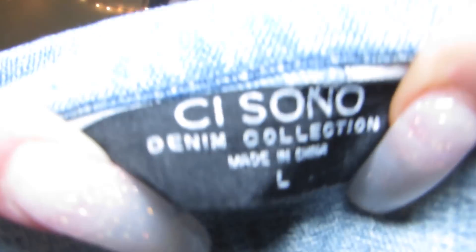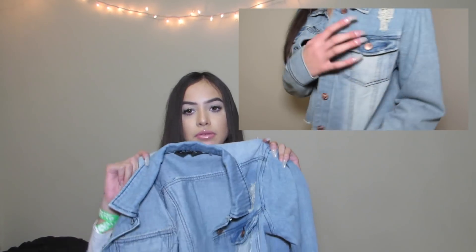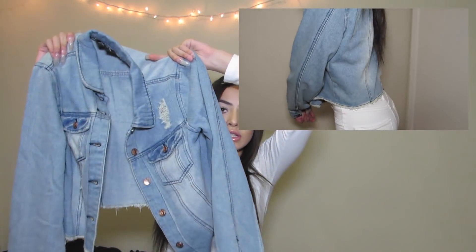Then I got this jean jacket and I had a problem with it. They didn't have my size in a small, so I ordered a medium, but when I got it the tag says large. I'm confused — I don't know if they sent me the wrong one. But when I tried it on it wasn't that bad, not too big on me, which surprised me since it's a large. So I'm not really mad about that.